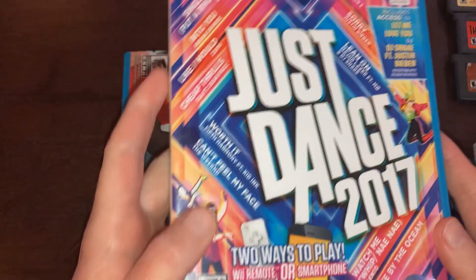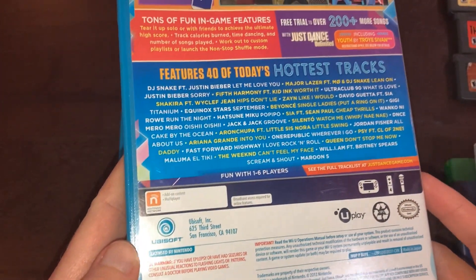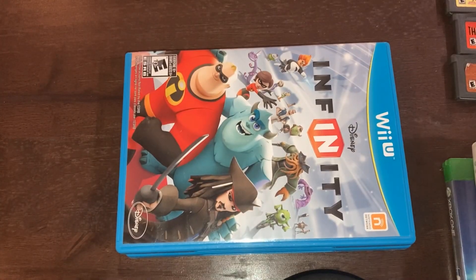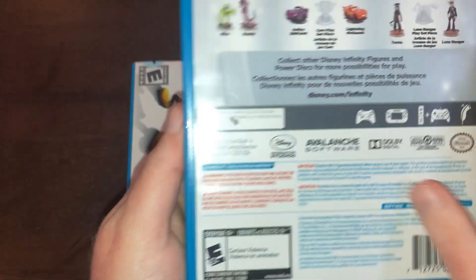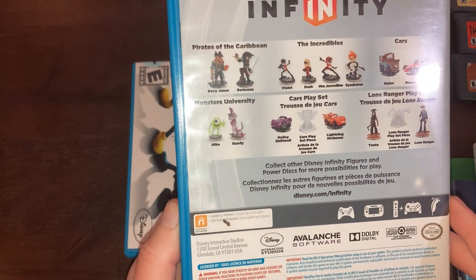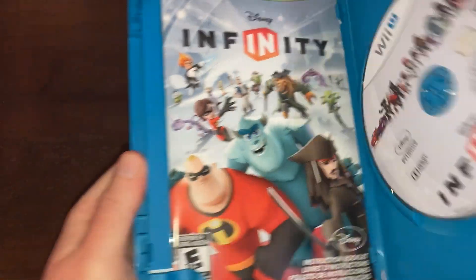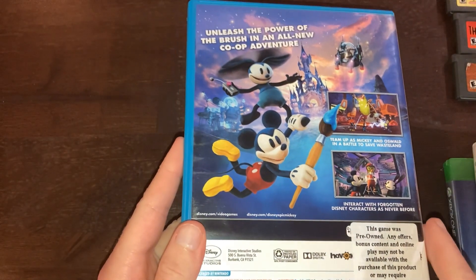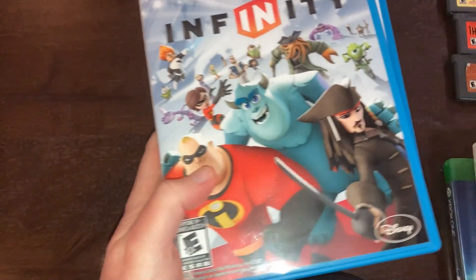Next up we have Wii U games, and that's the last things in the stack. We have Just Dance 2017, which I don't believe I had — I'll have to check, and if I end up having it I'll find somebody to give it to. Next in the stack is Disney Infinity, but this doesn't have any of the little chips with it. I'm not sure if you need those to play — if so I won't be able to play this. And then the final one in this haul is Disney's Epic Mickey 2: The Power of 2. I had the original Epic Mickey on Wii, so I'll be able to continue the storyline this way.